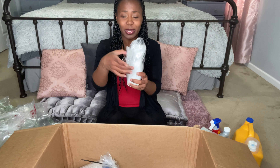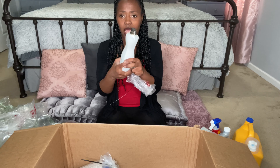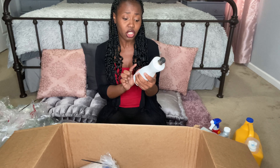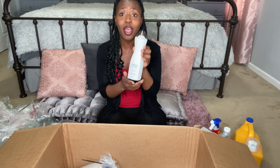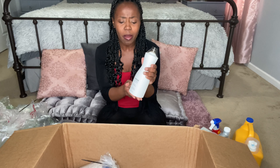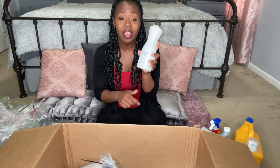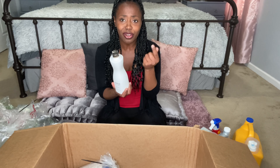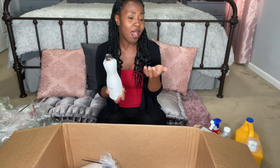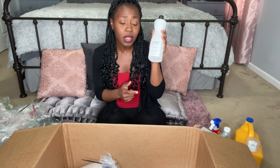I was able to get my Method Dish Soap. I love the fact that they take the time to package things appropriately — they even put tape on the top. This is the Citrus Grove scent. The packaging is amazing — I love the clean white bottle. It smells really good, works very well, and it's not harsh on your skin. With all the handwashing lately, my hands feel so dry, but this is a really good dish soap.